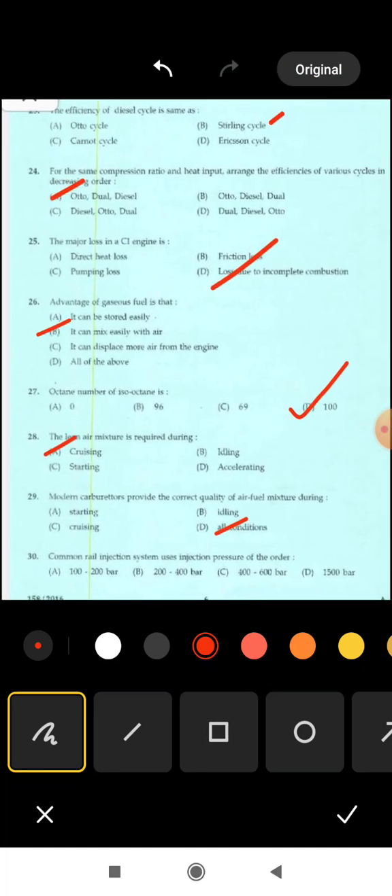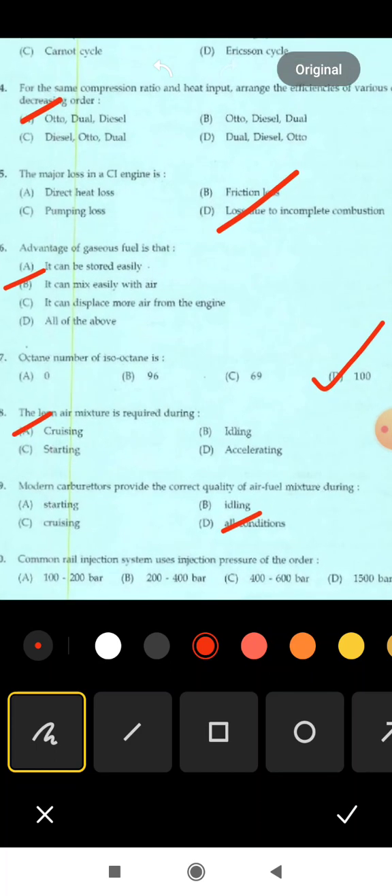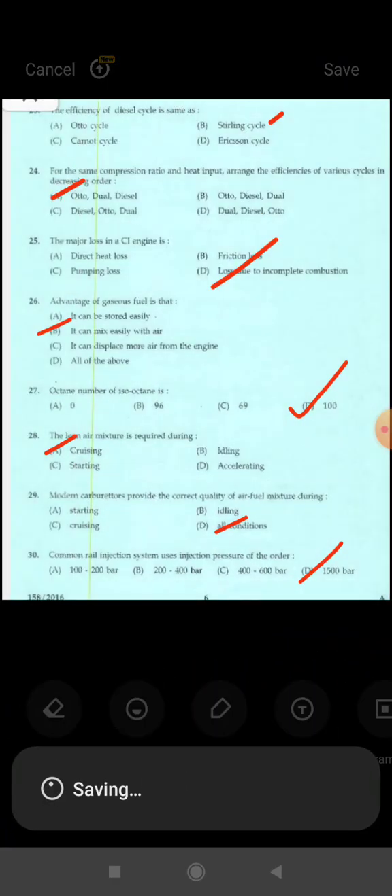Next is 30th question: the common rail injection system uses an injection pressure of the order of — options are: 100 to 200 bar, 200 to 400 bar, 400 to 600 bar, 1500 bar. Correct answer: option D, 1500 bar pressure. That's all for today, thank you.